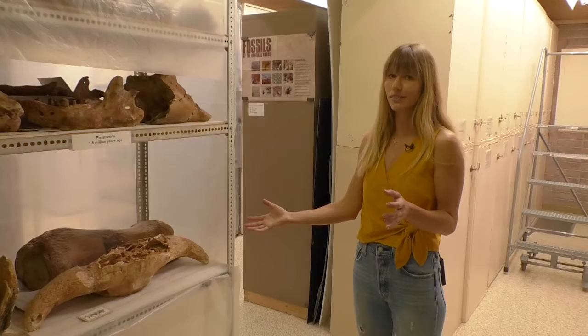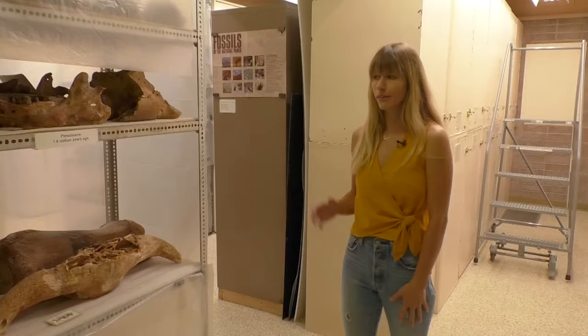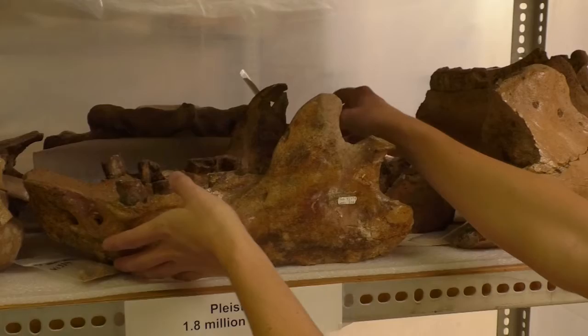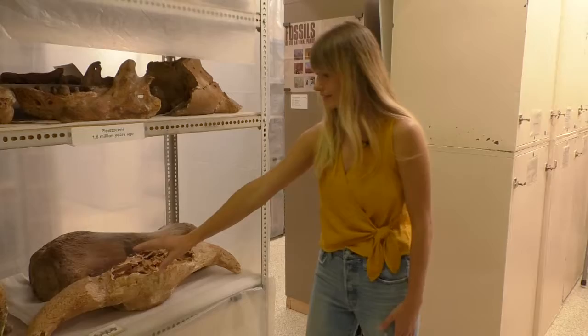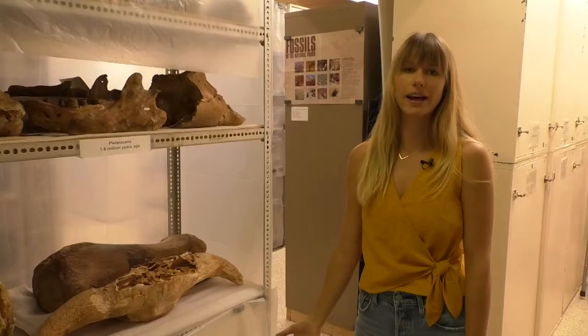The way our collections are organized is that we have our youngest specimens at this end of the museum, and as you move further back in the collections it gets older. What we're looking at in this case is one of our oversized shelves with Pleistocene fossils. On the top shelf we have a giant ground sloth jaw, and on the bottom shelf we have a bison skull with both horns, and also a mammoth's jaw. This drawer represents some of the Pleistocene megafauna that would have been in this area of the country during that time period.